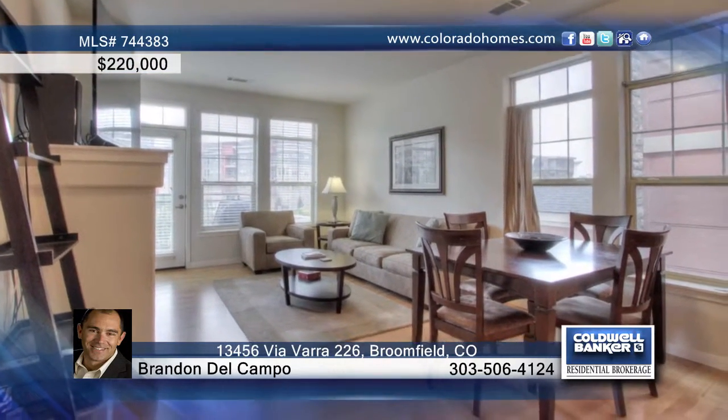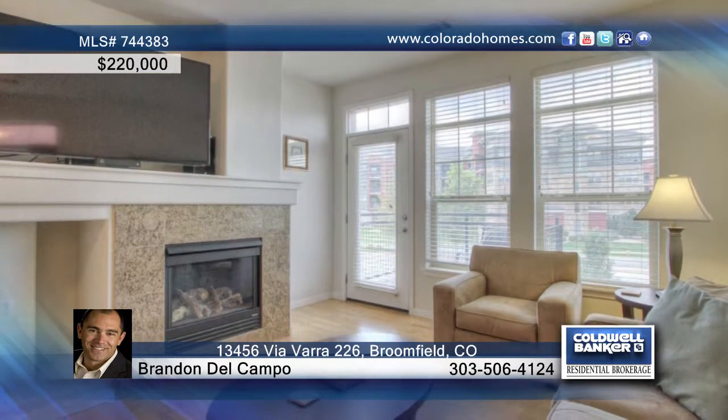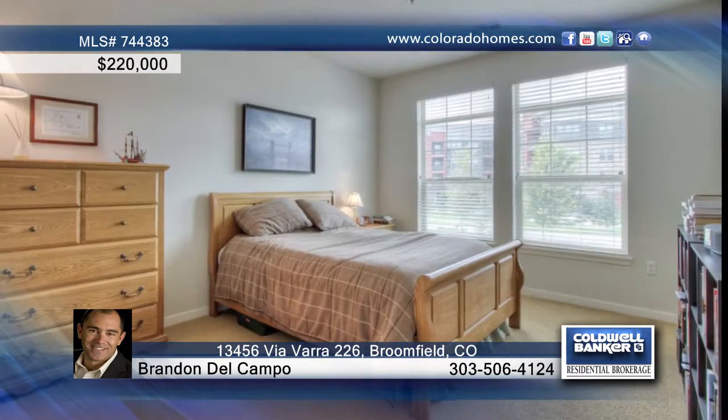There's a pool, exercise room, and clubhouse available, plus it's located close to Boulder, Denver, and the Flatirons Mall.